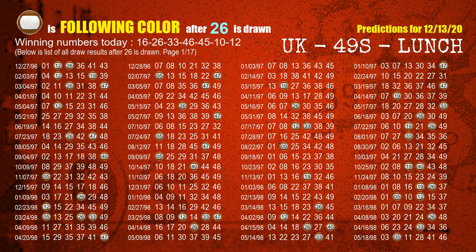The second winning number is 26. The most frequently following color is brown when 26 is the winning number in last draw.